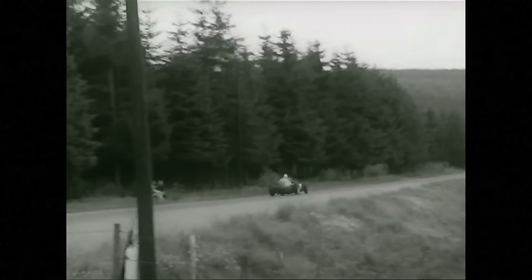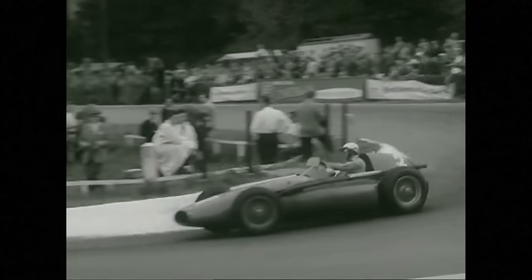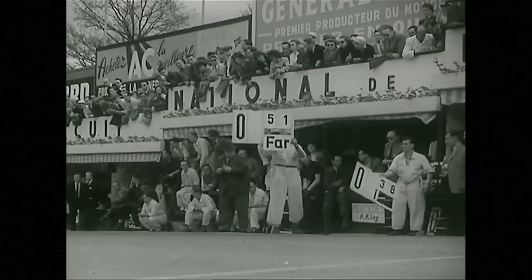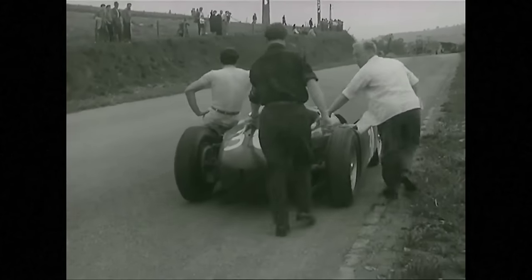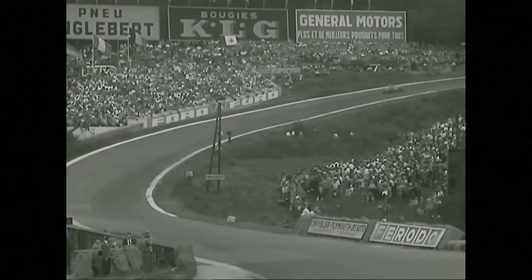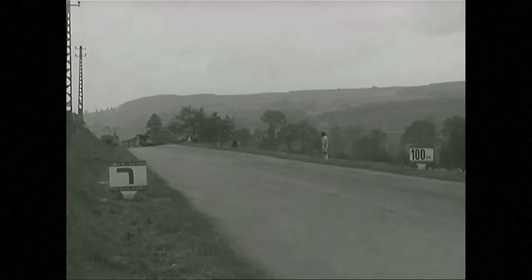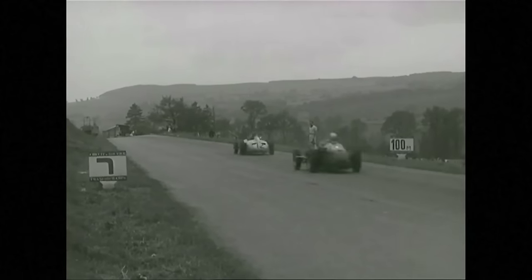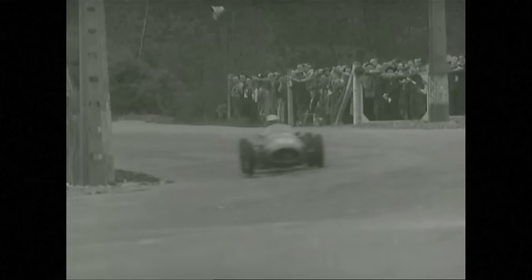It is Farina passing — Nino Farina is third. Castellotti must be in trouble. News comes to the pits that Castellotti has retired at Malmedy with gearbox trouble. So now Kling and Musso are fighting for fourth place, driving almost wheel to wheel and drawing a little nearer to Farina each time round.